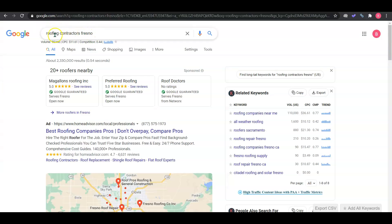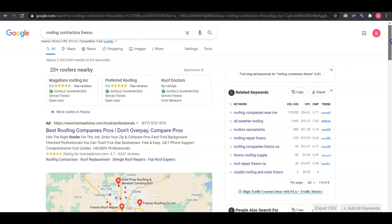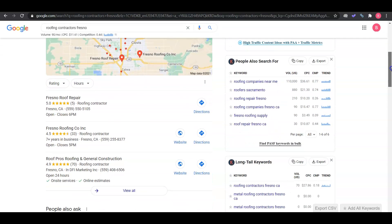I've pulled up a keyword example here — 'roofing contractors Fresno.' As you can see, there are quite a few different search types. There are a lot of keywords out there. The first thing your customers are going to see is the Google My Business or the Google Map Pack, and you want to make sure that's optimized with your company contact information and photos.